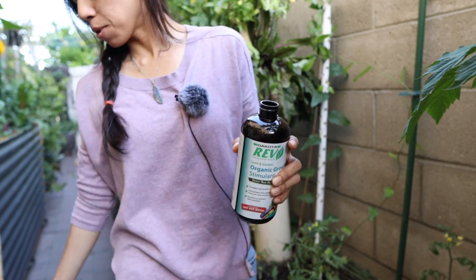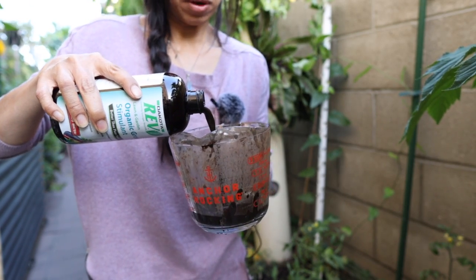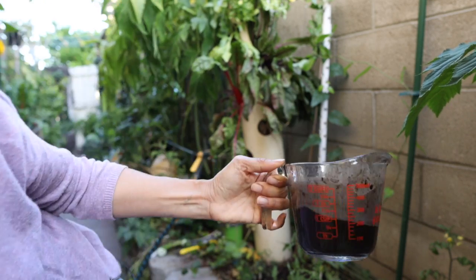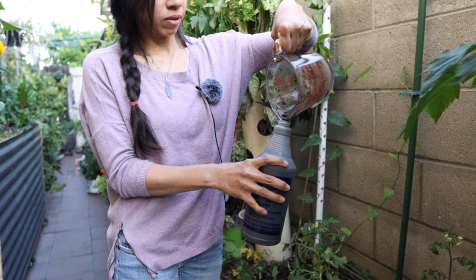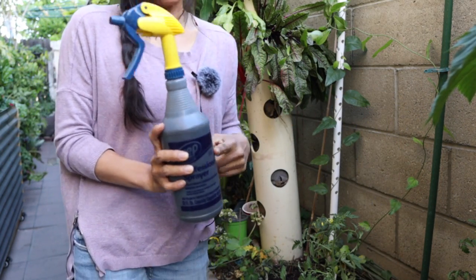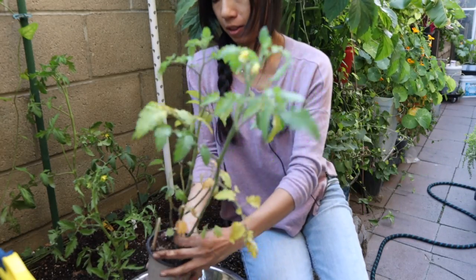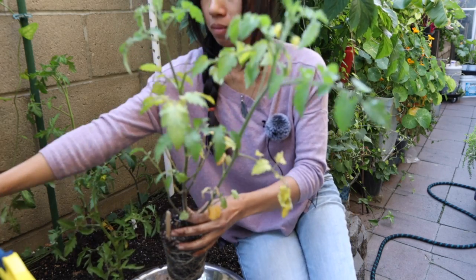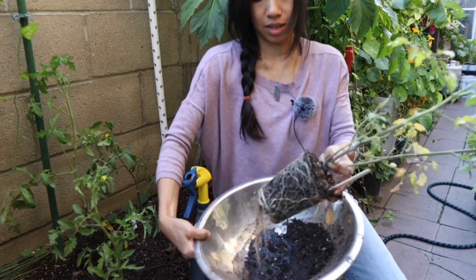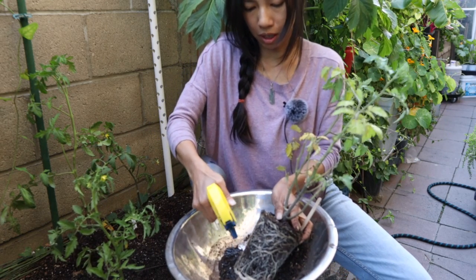Now I'm going to do the spray. It's the same ratio — half and half — and I'll just pour it into the spray bottle. It doesn't have to be exact but I'll approximate about a cup. Shake it up and it's ready to spray. This one is going to be in the shade for a bit until it grows past the ashitaba. All I have to do is literally spray it on.